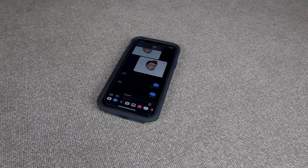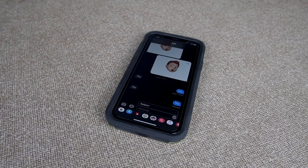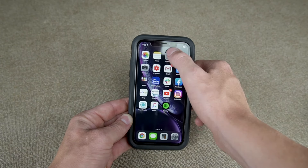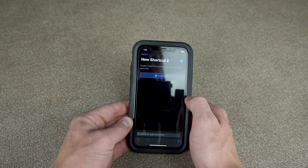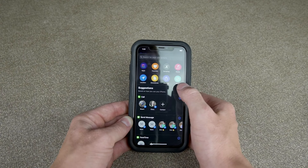Moving on, the next biggest thing for me is dark mode. Dark mode is the coolest thing that iPhone has done. A lot of other things have already done this — Android phones, Google Chrome as an app — and the Mac had dark mode before iPhones. I really like dark mode; it's just so cool.